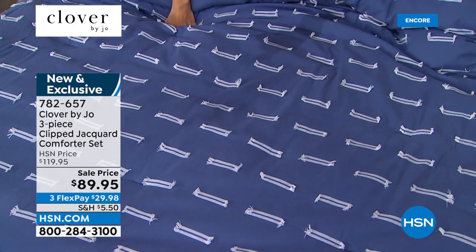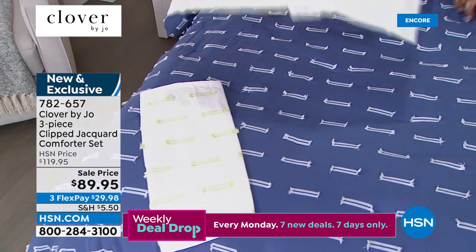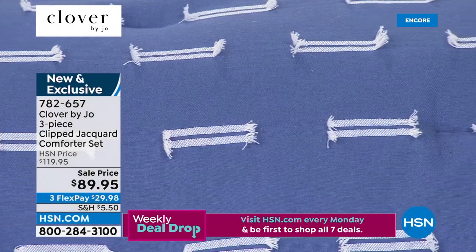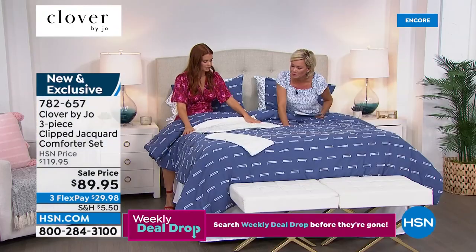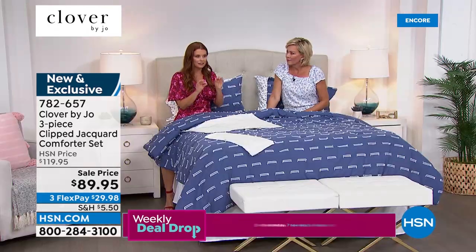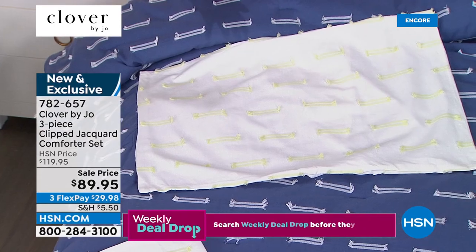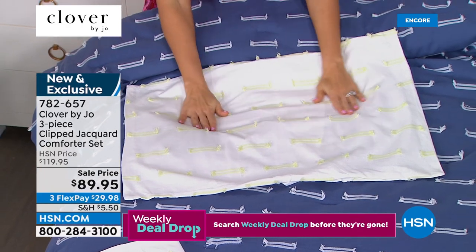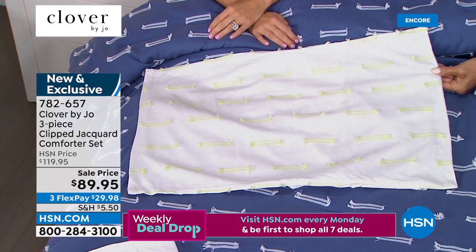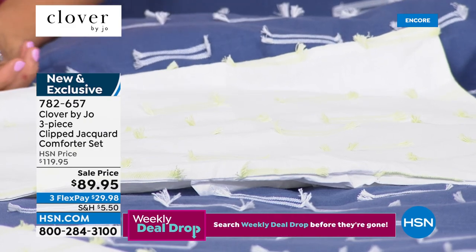This is a three-piece set called the Clipped Jacquard Comforter Set — there's the navy or look at the green. I love that bright granny apple green — when I saw this I was like, this is the color. In a weird way it's super neutral, it's got this little pop of something fun and funky but it plays so nicely with everything else. You get the shams and the comforter, which is solid on the reverse.